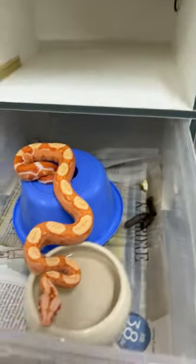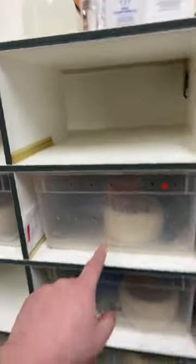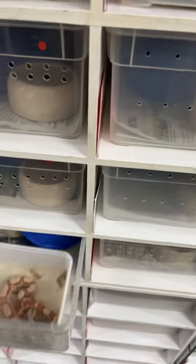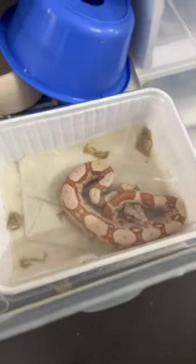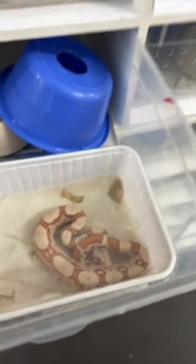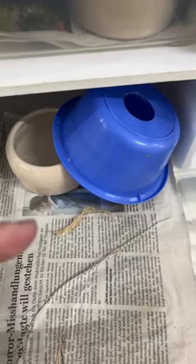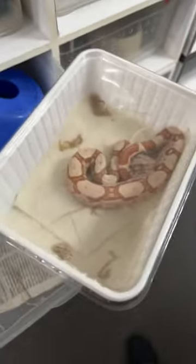Once again, this is always an obvious indicator that the cage needs to be cleaned. Yesterday I noticed there was another animal having some trouble getting out of its shed, and you can still see some of the leftovers in here.